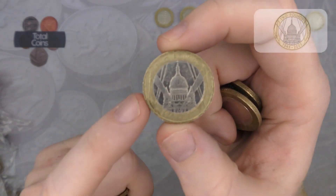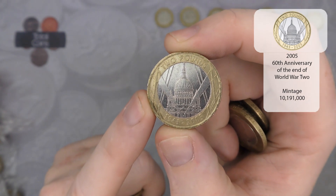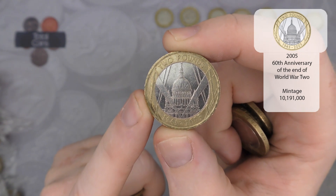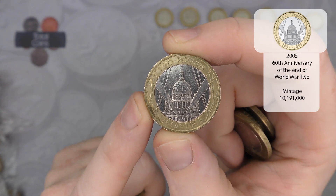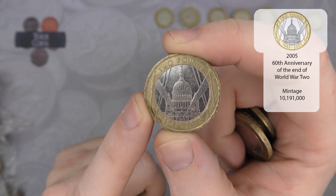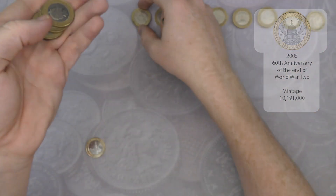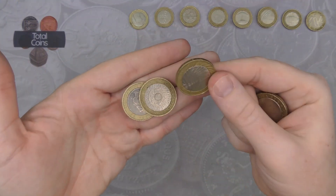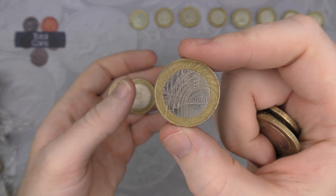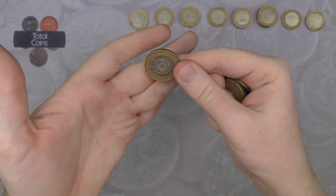Next up we've got VE Day 2005. We are hearing rumours that the 2020 VE Day coin will be getting released into circulation, so fingers crossed that happens — it would be absolutely brilliant to get a new two pound coin into circulation. We'll quickly follow that one up with another Brunel's Achievements.